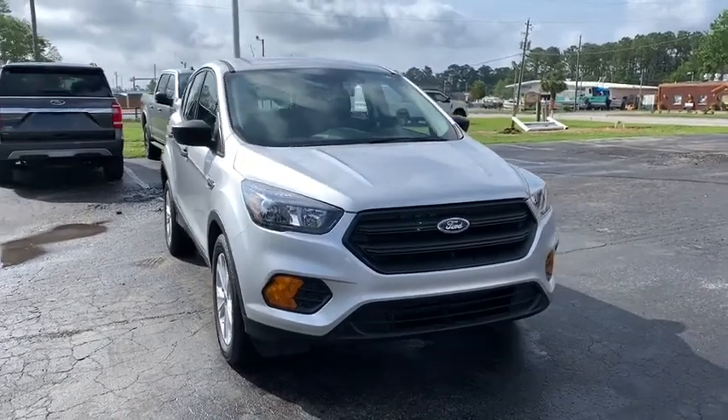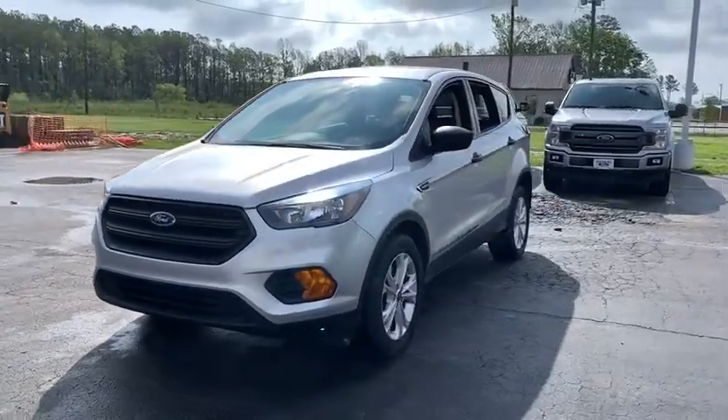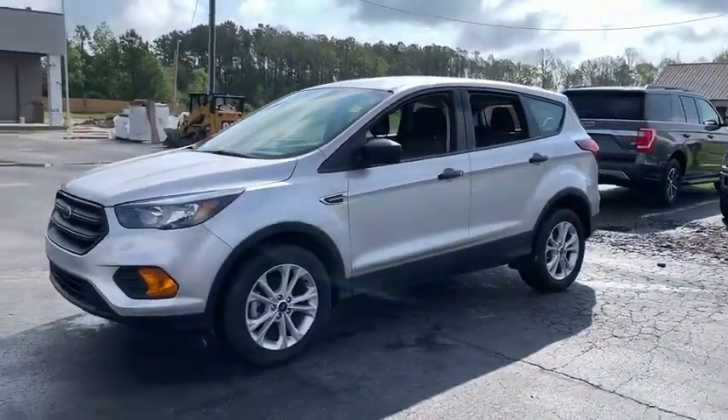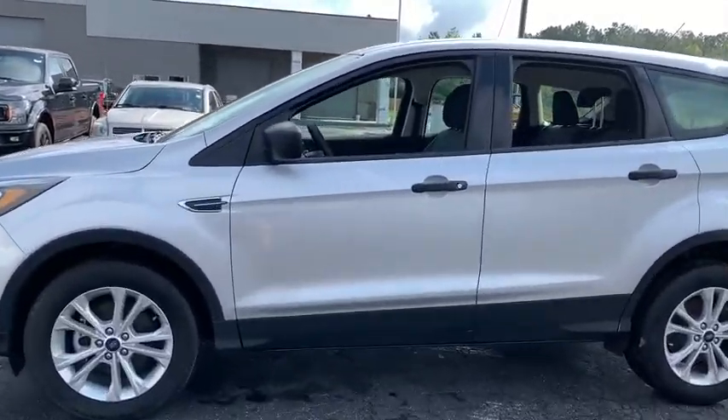Come test drive the 2019 Ford Escape. Gas engines flex, tow, zip and go with Ford Escape. This vehicle has less than 7,000 miles. Here are some of this vehicle's great options.